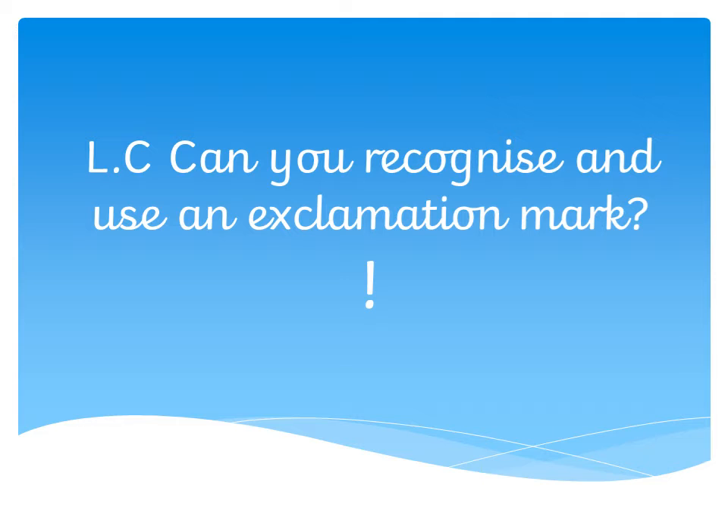So we need to think about the same as when we use full stops and the same as when we use question marks, just to make sure that we know why we're using an exclamation mark and making sure that it's effective — that means making sure that we're using it to the best that we can.